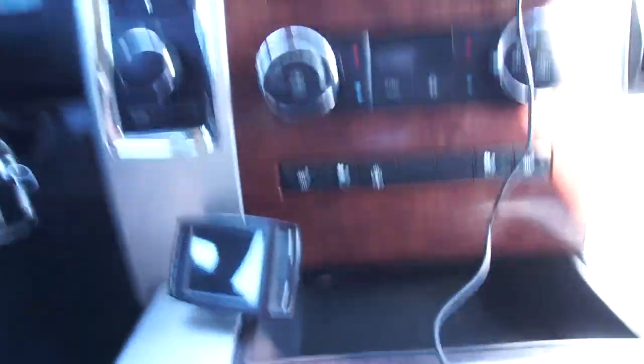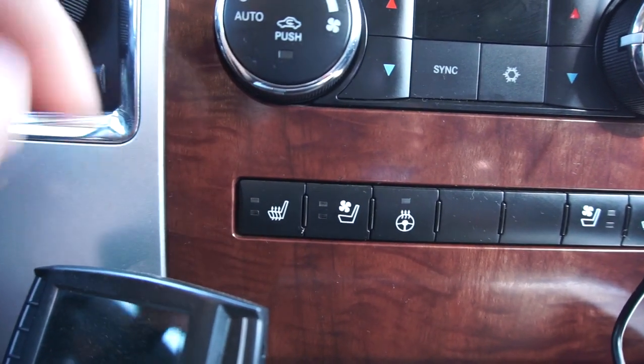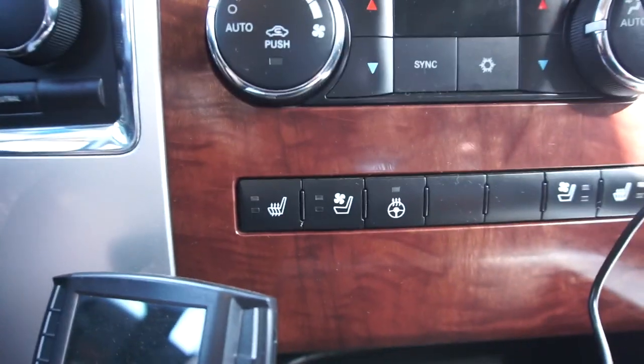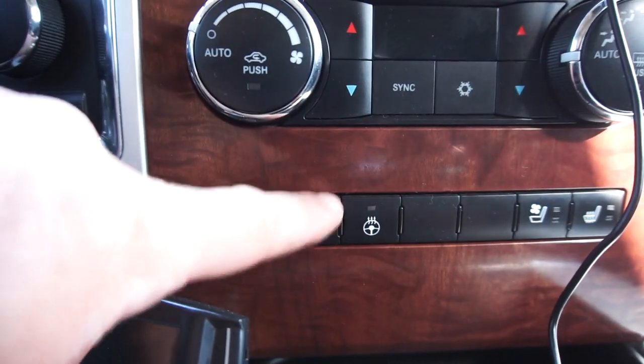Number four: the heated seat doesn't work. After work when my back is tight, I love heated seats, but this one does not work. The cooled seat feature does work, but the heat comes on and then turns right off, which suggests it's either disconnected or has a short somewhere causing it to automatically shut off.